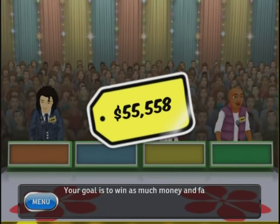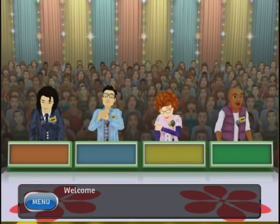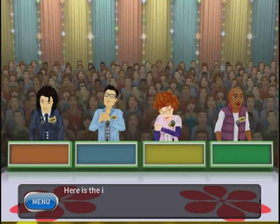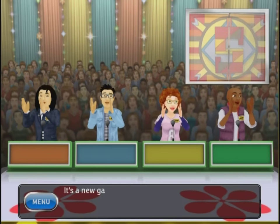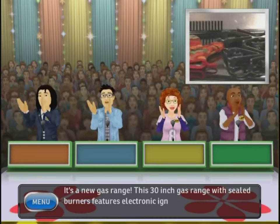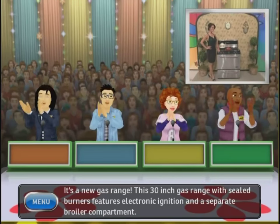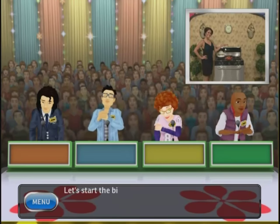Your goal is to win as much money and fabulous prizes as you can before getting three strikes. Welcome to Contestants Row. Here is the item up for bids — let's start with this one. It's a new gas range. This 30-inch gas range with sealed burners features electronic ignition and a separate broiler compartment. Let's start the bidding.